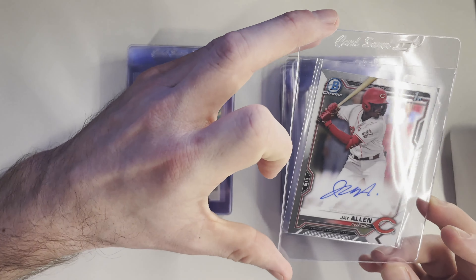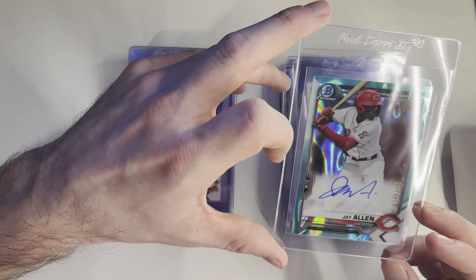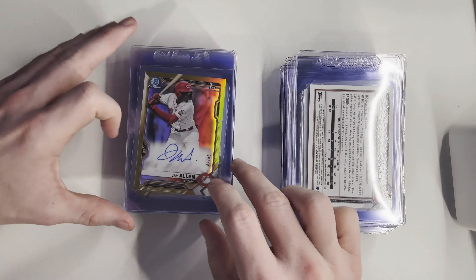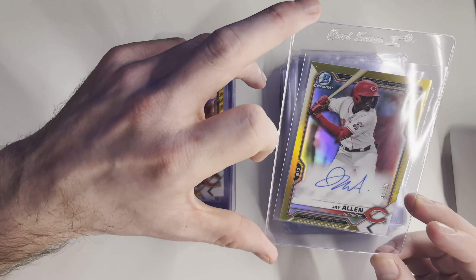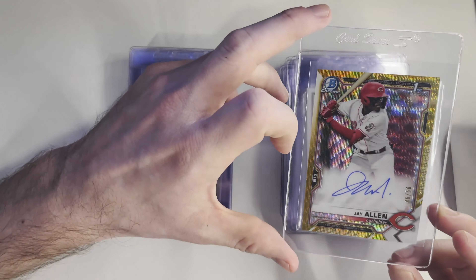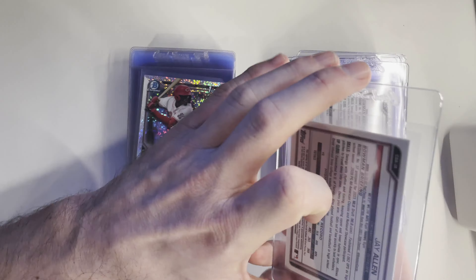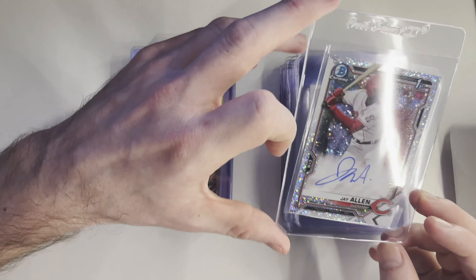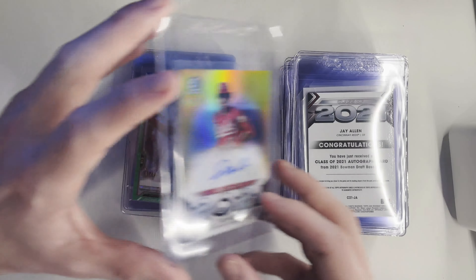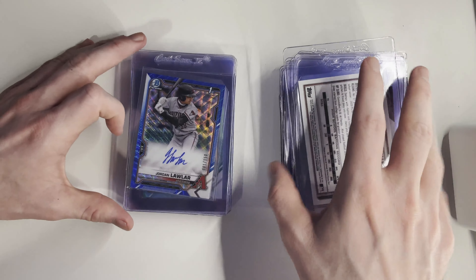Jay Allen — this is a regular base chrome, hopefully this one does well. You all saw I had an orange refractor of him going off. Here is the aqua lava, a blue wave, a true gold refractor — this one might be a Beckett candidate. A gold wave — this is probably going to be a regular order, maybe economy. Really sharp speckle. Two class of 2021 gold refractors. I spent pretty big on Jay Allen. I thought he was relatively undervalued and it looks like his values are starting to creep up a little bit.